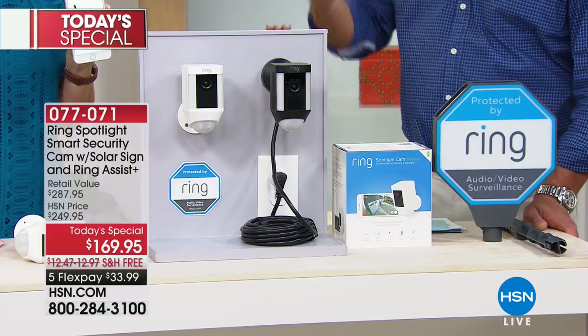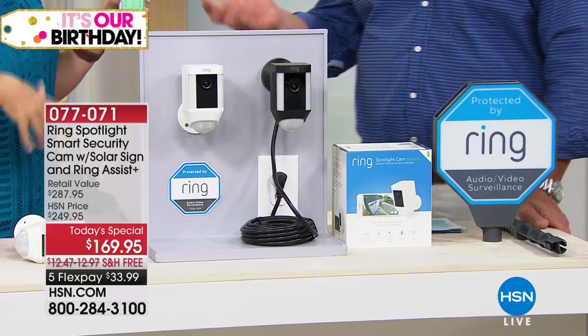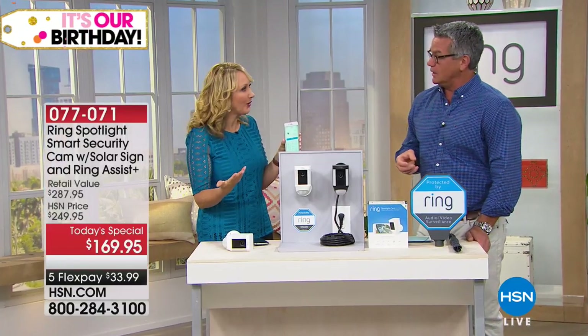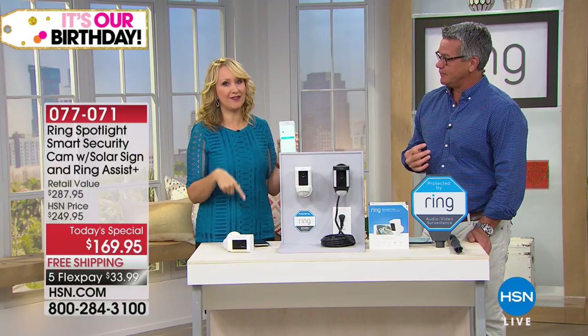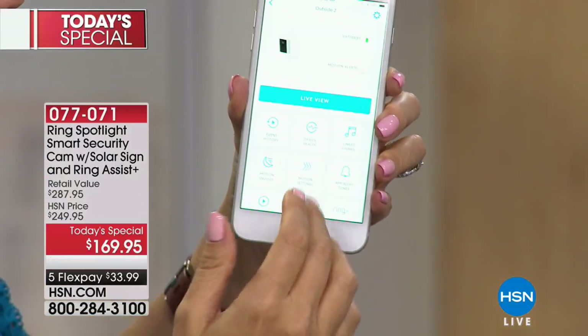Ring also offers a monthly monitoring service. If you want to save the videos, for $30 a year — that's less than $3 a month — you're going to be able to save the videos and pull them up on demand on your phone for 60 days. But the live view always works. You'll always get the notification when motion is detected on your phone or tablet. You'll always be able to speak to that person, see them live, and set off the alarm, whether you choose to do the service or not.